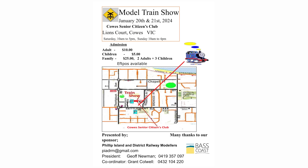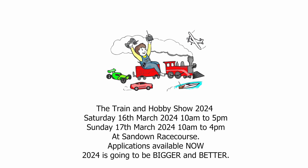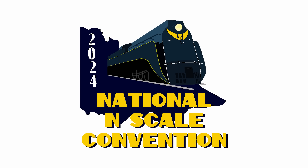In 2024, the Phillip Island and District Model Railway Club will be holding their exhibition at the Cow's Senior Citizens Club. The Sandown Train and Hobby Show will be on again at Sandown Racecourse on the 16th and 17th of March 2024. The 2024 National N-Scale Convention has been announced — at this point we know it's going to be held in Victoria with more details to come. That's currently all the exhibitions and conventions announced for 2023 and 2024. If you are in a model railway club and having an event coming soon, just email me and I'm more than happy to add it to this and hopefully attend.